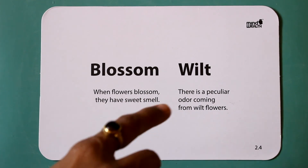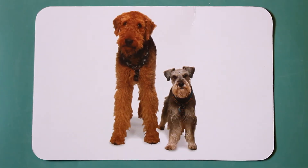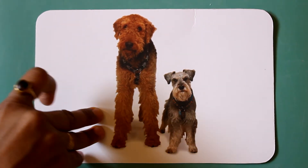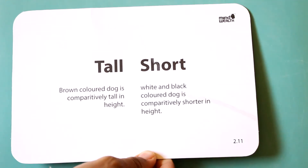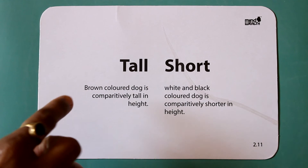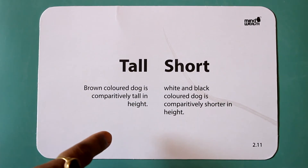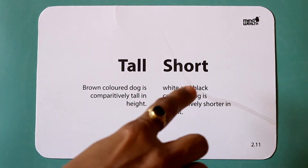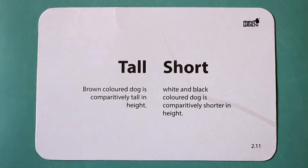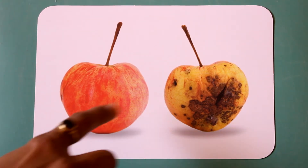There is a peculiar odor coming from wilted flowers. Tall. Short. The brown colored dog is comparatively tall in height. The white and black colored dog is comparatively shorter in height.